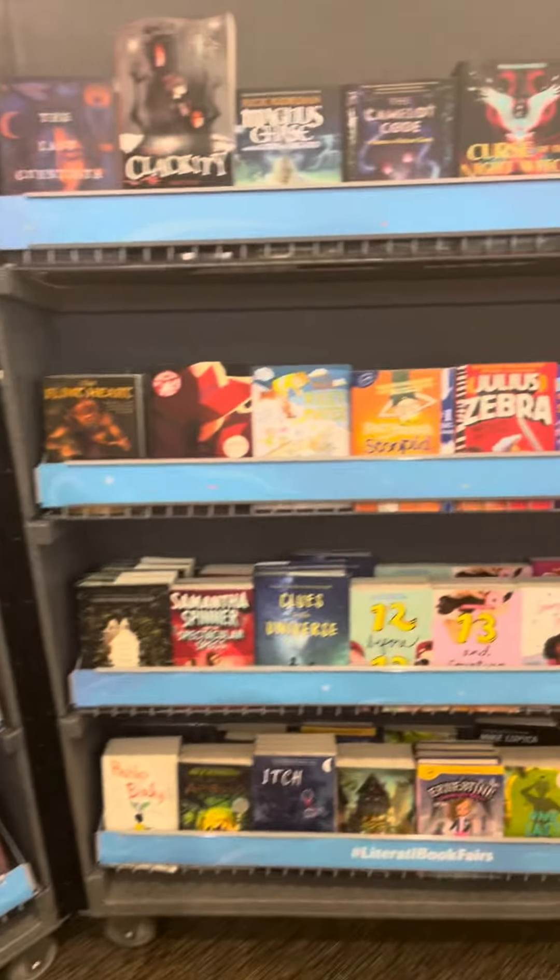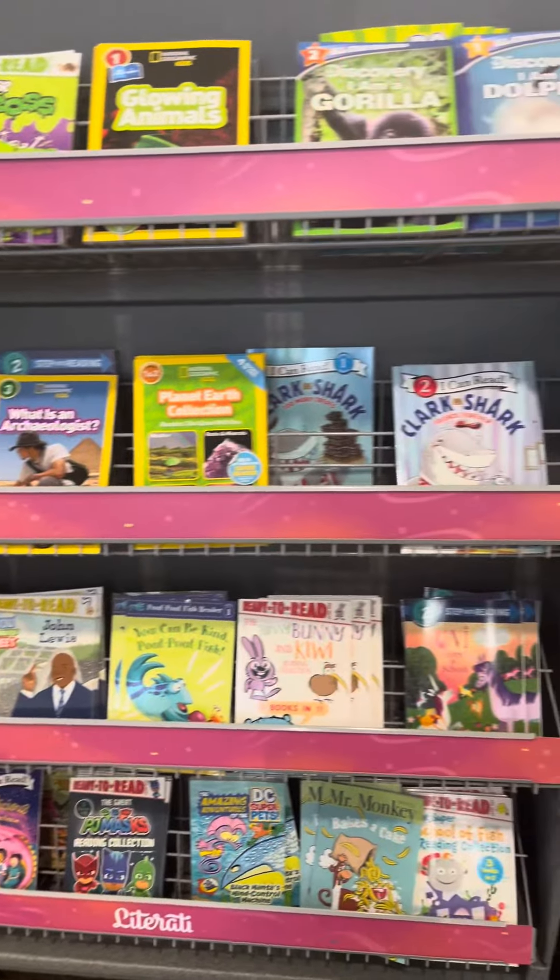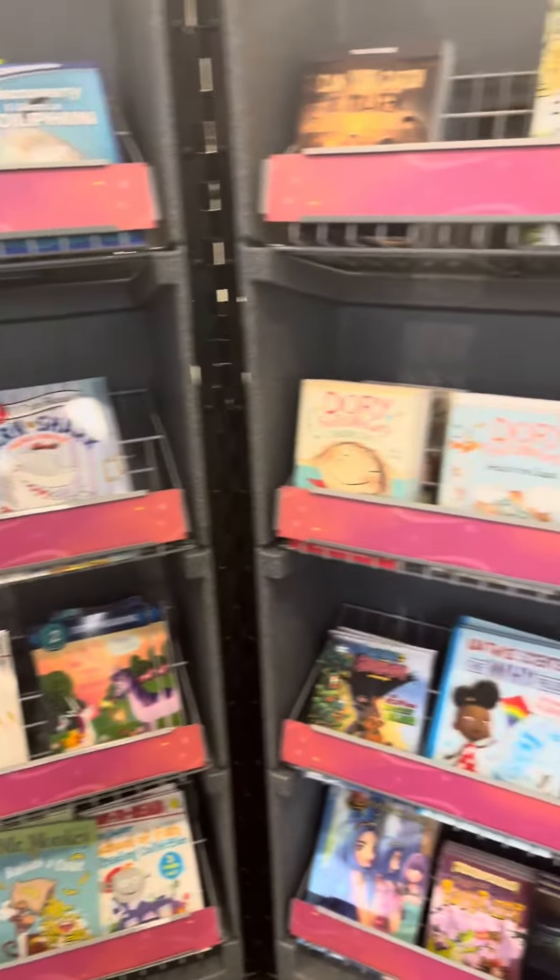We also have chapter books. We have those early readers, both in fiction and nonfiction.